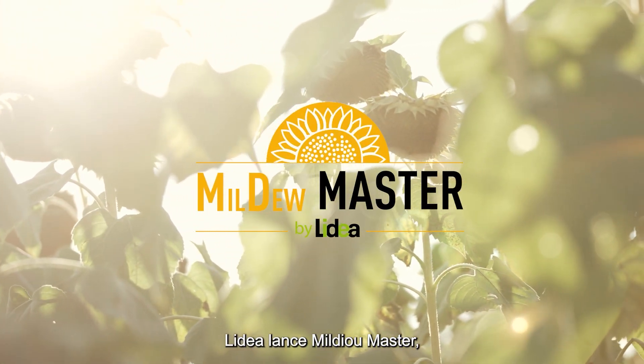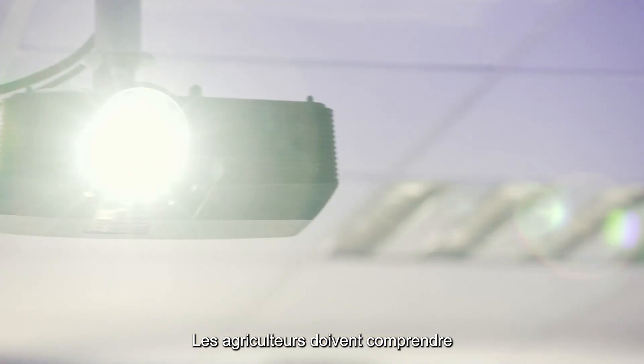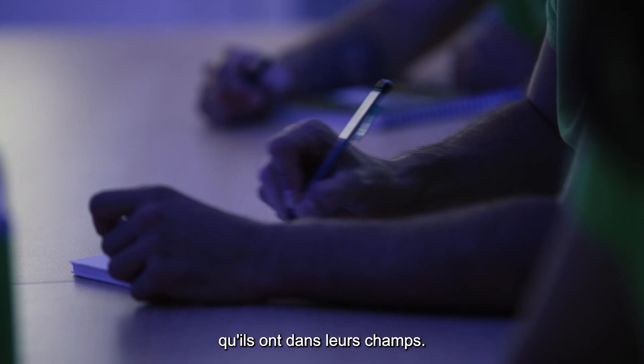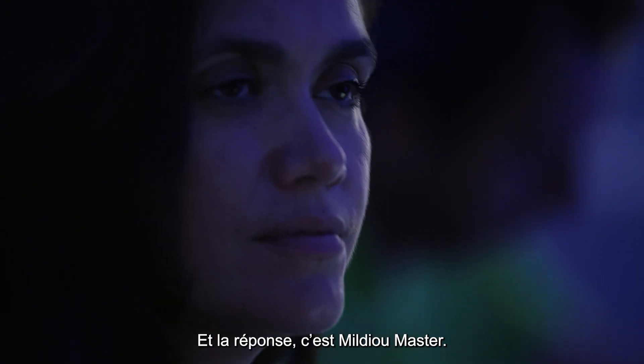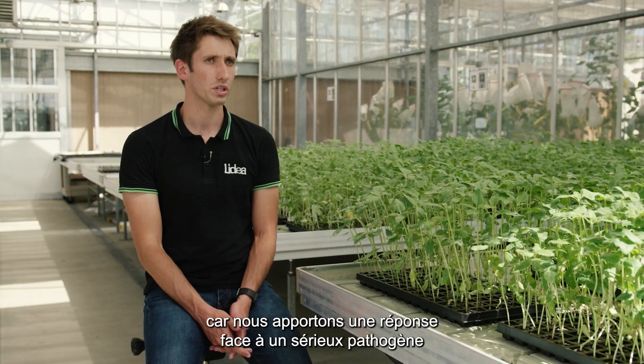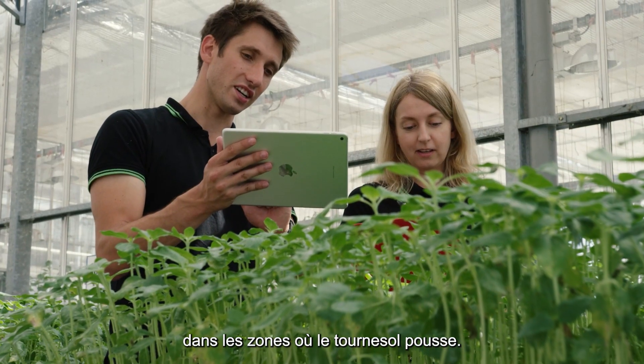LIDEA launches Mildew Master, a seed solution for sustainable control of downy mildew with a genetic approach. Farmers need to understand that we have to adapt our choices to the situation they have in their fields, and this is the answer of Mildew Master. It's awaited by farmers because we give an answer to a strong pathogen in all the areas where sunflower grows.